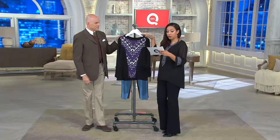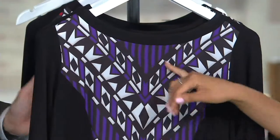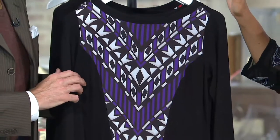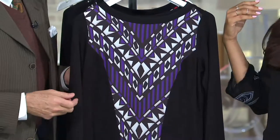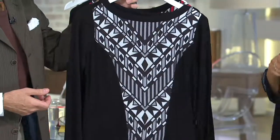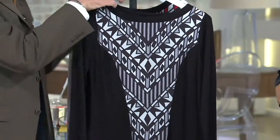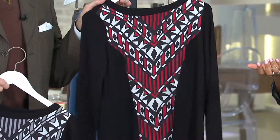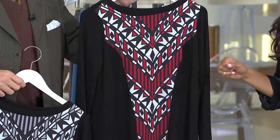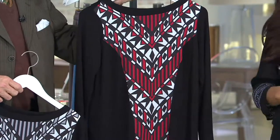Here are your options as far as the colors: purple, and you'll notice you do have the white and the black. Bobby's always thinking of our ladies — he is with the black, but it also gives it dimension, it makes it lift the print up. And then you have your gray, the one we saw on Chantal. And then your last option will be the red. The red is a little bit more limited — we only have size extra small through 2X remaining in the red.